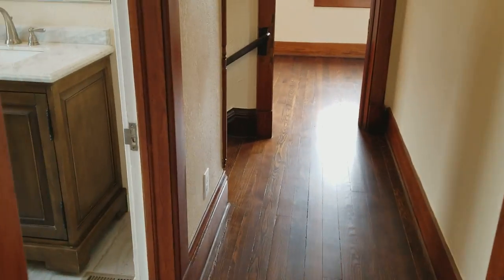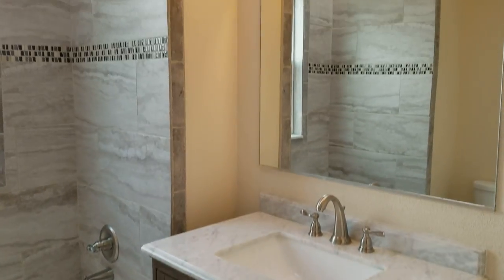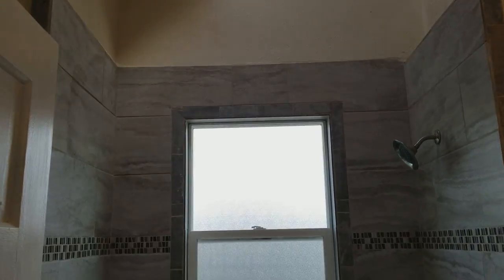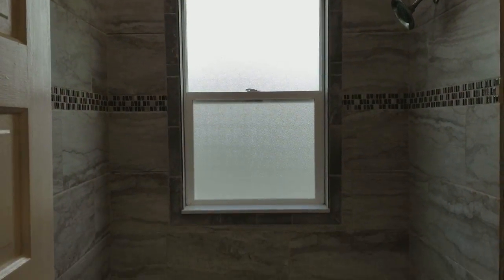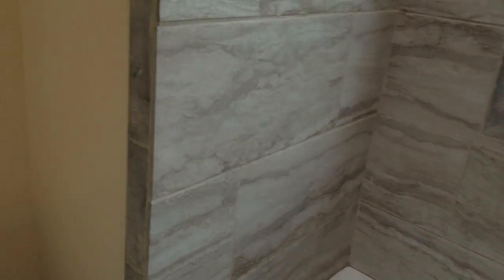And the bathroom up here — we needed that. It has a crazy vaulted ceiling as well. I'm not sure how much I dig this tile; I don't know if it fits the house very well, but that's what it has.